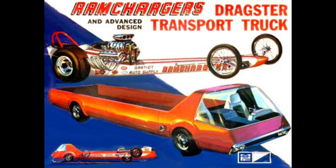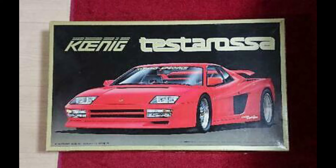This one right here is a Koenig Testarossa. And if you know me, I'm not really into too many foreign cars, but there are some I really like. This one I bought probably 30 years ago and it's been started — one of these days I'm actually going to finish it. But I bought it because of the box art. Look at this thing — it's not a standard Testarossa. This thing is a hopped up street razor version, and it is just cool. The box art drew me in, and it's really a nice kit.